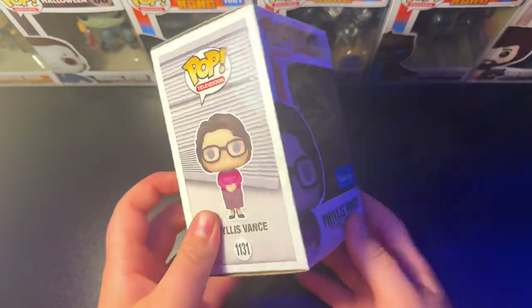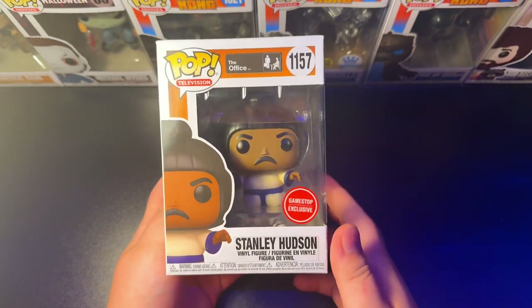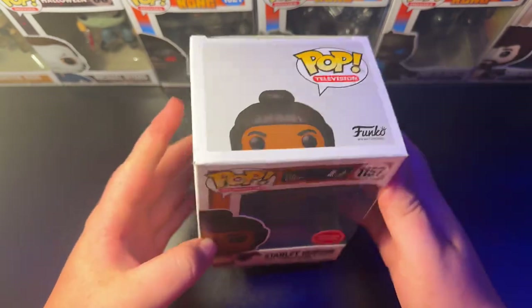And we have the 1131 Phyllis Vance Walmart Exclusive. Gotta have Phyllis Vance in the collection — call Bob Vance! Keeping it going with the 1157 Stanley Hudson in the inflatable sumo suit GameStop Exclusive.